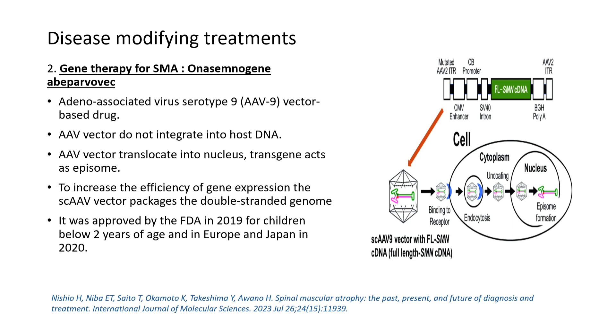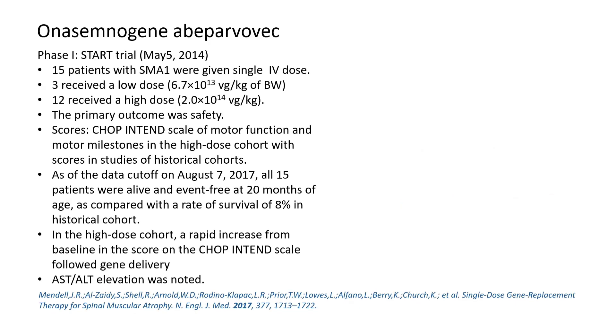To increase the efficiency of gene expression, the AAV vector packages double-stranded DNA. This adeno-associated virus gene therapy helps children with spinal muscular atrophy.